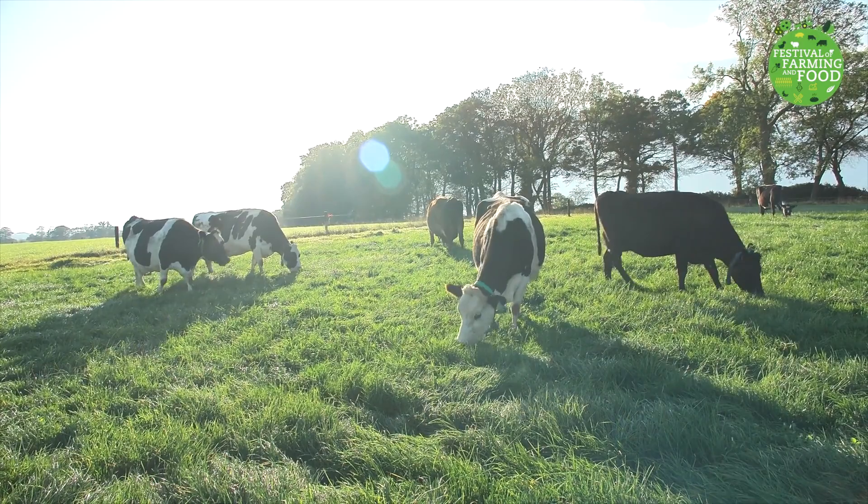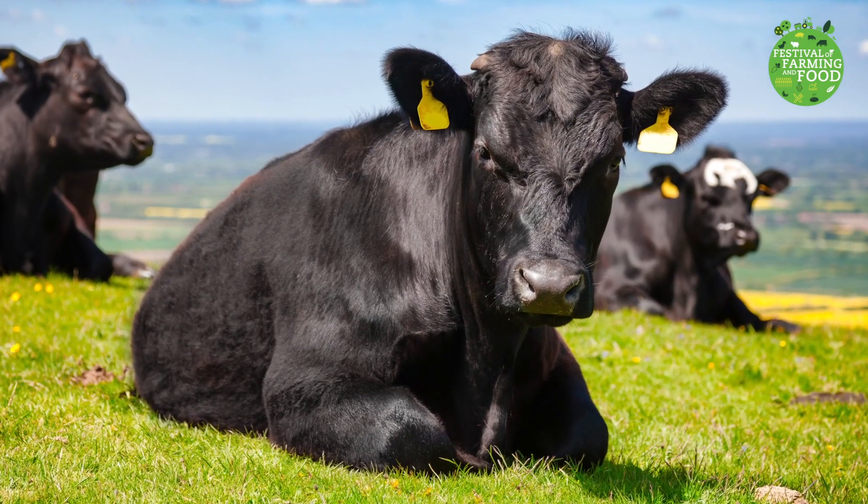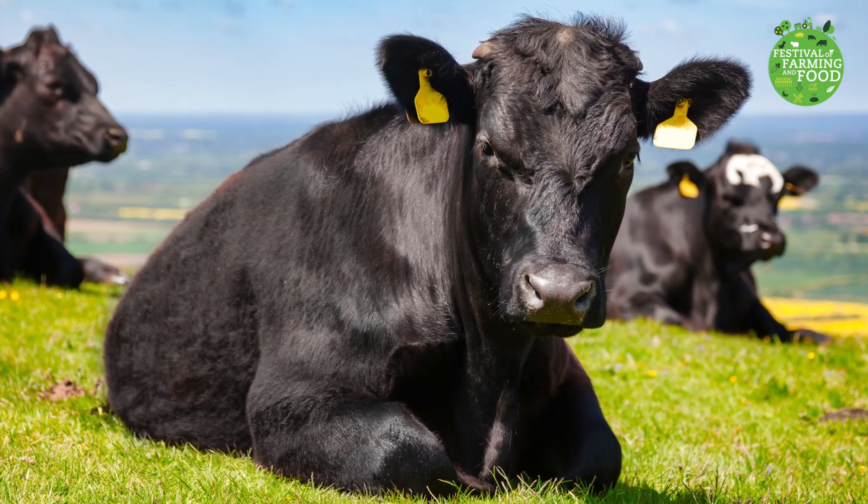The black and white cows are called Holstein Frisians and are really good at making milk. And you might see some smaller dark black cows. These are probably Angus cows and these are really good at making meat for your dinner.